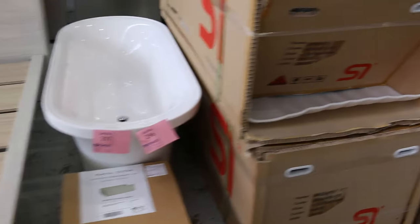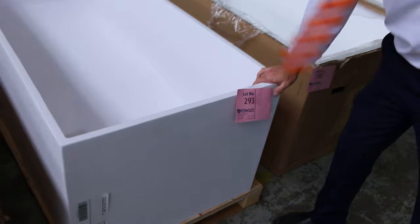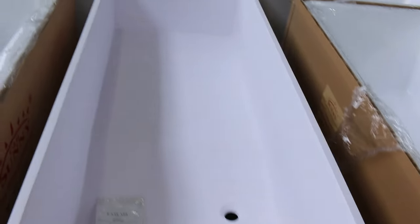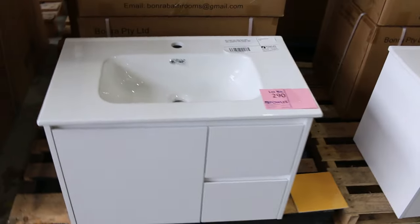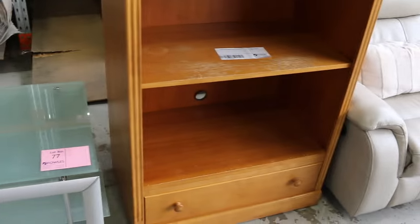Lots of bathtubs, and Lot 293 is by far my favourite — the stone cast bath. It's absolutely beautiful and would be worth a fortune in the real world. Lots of vanities this week too — a big range, both wall-hung and freestanding, with lots of different styles. And we've also got quite a bit of unreserved rattan furniture that's come through.